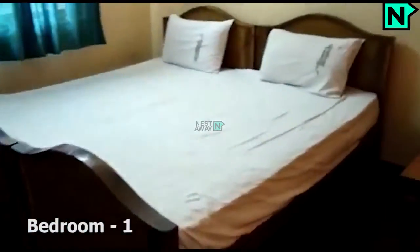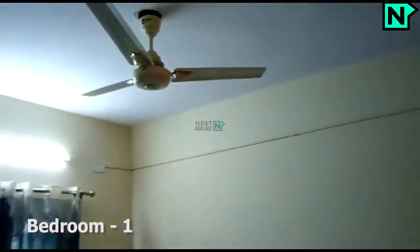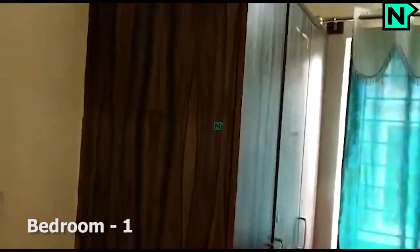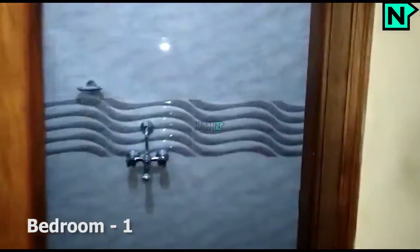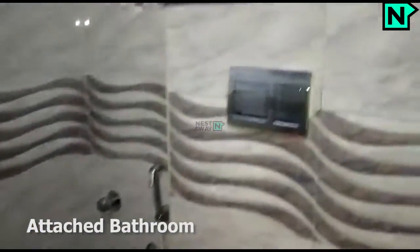This is bedroom 1. This bedroom comes with an attached bathroom, which comes with a western type toilet.